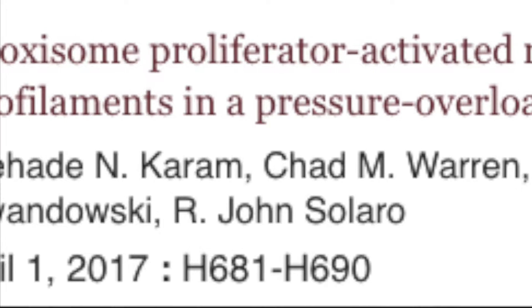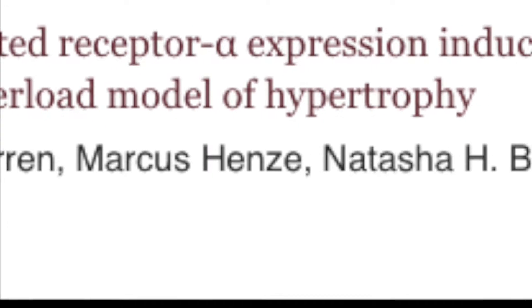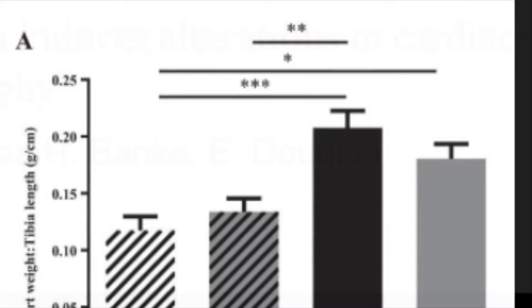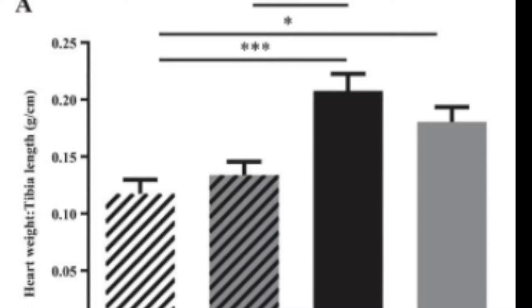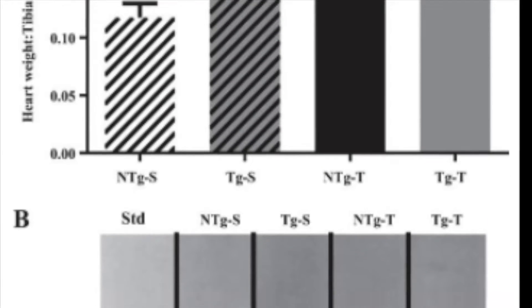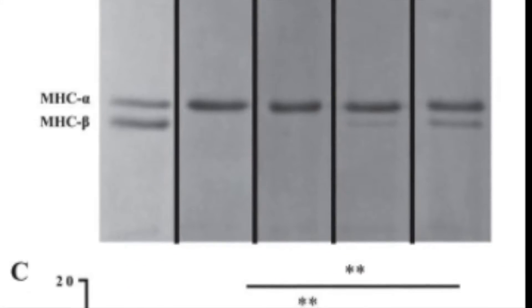Ram et al compared the function of skin fiber bundles from transgenic mice that overexpress a relatively low level of the peroxisome proliferator-activated receptor alpha, PPAR alpha, and non-transgenic littermates. The mice were stressed by transverse aortic constriction and compared with shams.